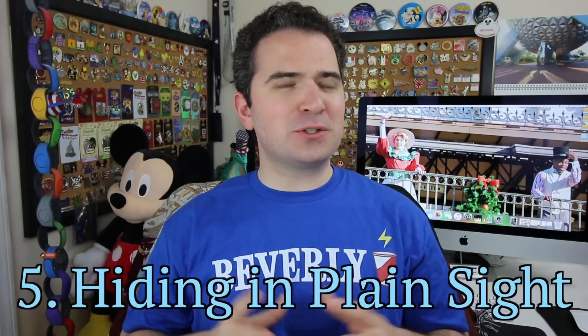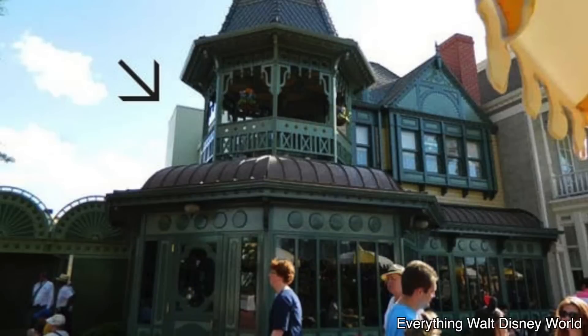Number five: Disney uses special techniques to hide things in plain sight. Cast member parking areas, for example, are hidden by tree lines or walls that look like part of the scenery. Disney has also spent a lot of time and money designing a color called 'go away green,' used throughout the park. Your eyes naturally pass right over it without paying attention. Disney researched what the human brain and eyes notice, and designed this color accordingly.